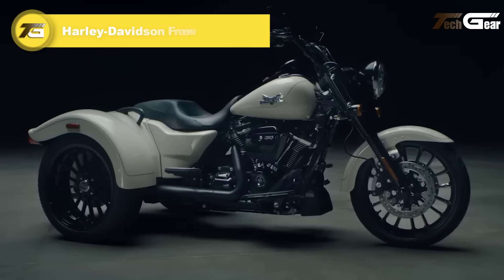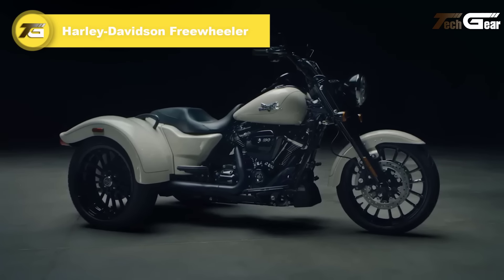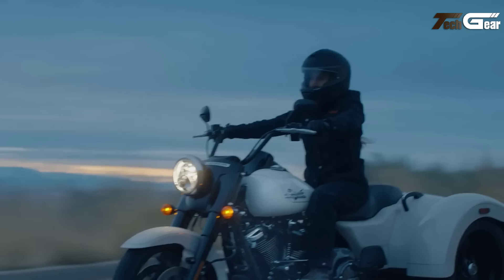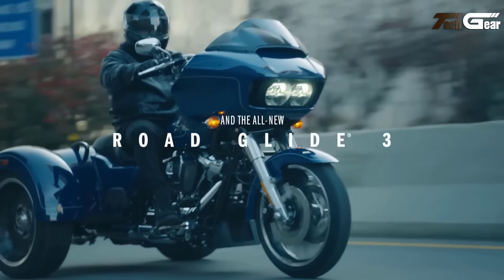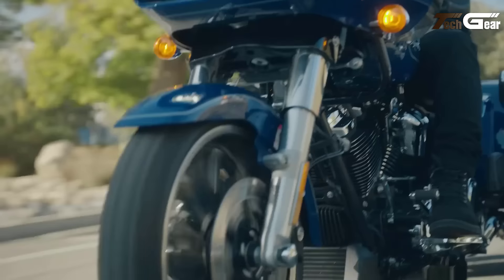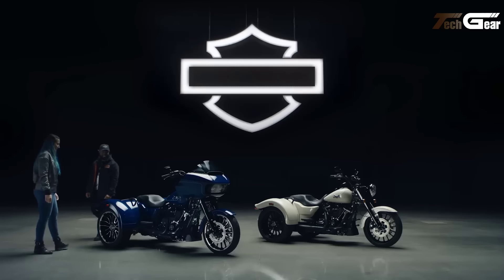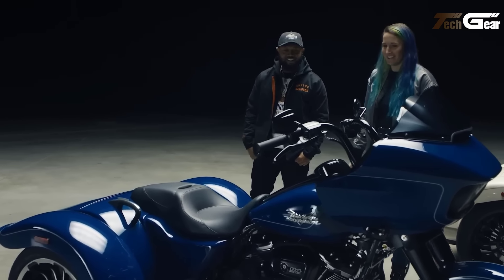Harley-Davidson Freewheeler. The 2024 Harley-Davidson Freewheeler, priced at $32,000, is a striking trike that merges bold design with robust performance and comfortable handling. Powered by the Milwaukee 8 114 engine, it delivers 90 horsepower and 119 pound-feet of torque, providing smooth, effortless cruising and confident cornering. With a 103-inch length and a low 26.2-inch seat height, it offers a stable and ergonomic riding position, complemented by a generous 6-gallon fuel tank for extended journeys.